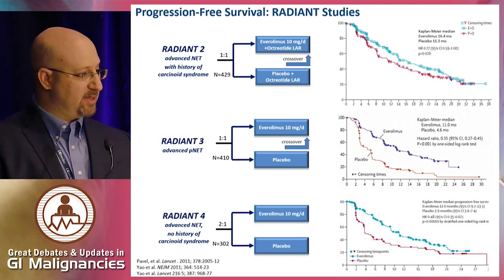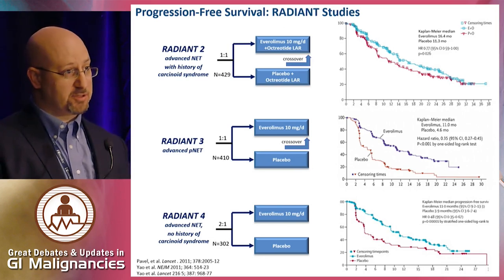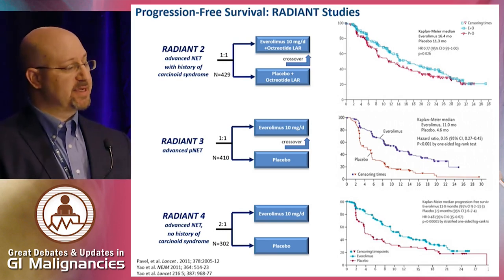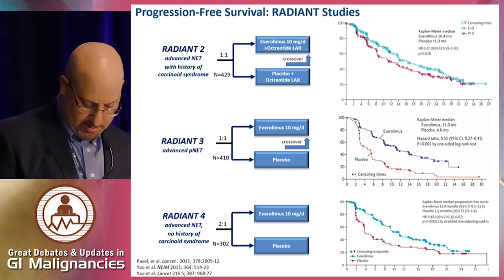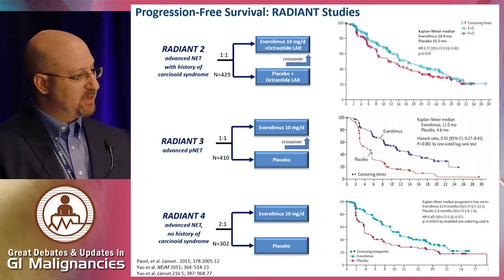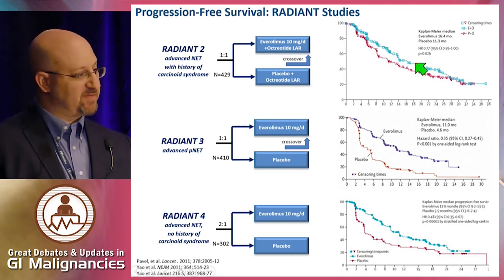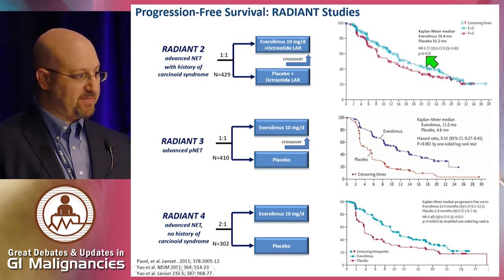RADIANT-2 was the first. It evaluated Everolimus plus octreotide versus placebo plus octreotide in patients with progressive, well-differentiated NETs and history of carcinoid syndrome — primarily a mid-gut neuroendocrine tumor study. Primary endpoint was progression-free survival. The hazard ratio was 0.77, and the p-value was 0.026. The threshold for significance was 0.024, so this study actually fell just short of statistical significance. As a result, Everolimus was not FDA approved for this particular population.